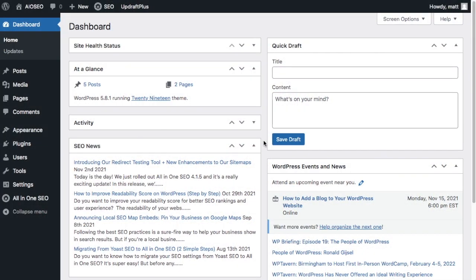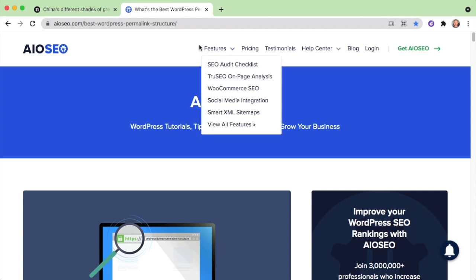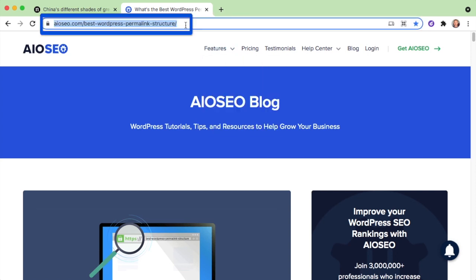Today, we're going to talk about what is the best WordPress permalink structure for SEO. But before we do that, I want to define what a permalink is. A permalink in the WordPress world is simply a URL — it is the public web address that people can use to access your content.